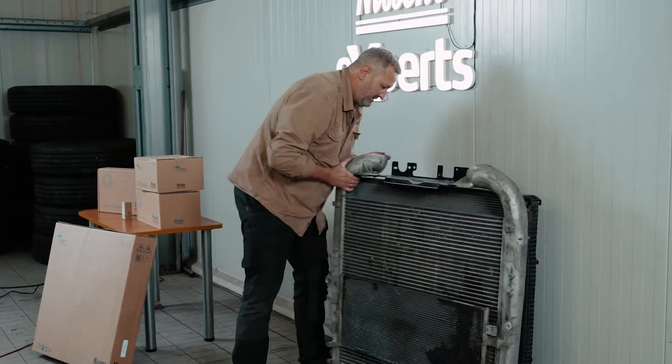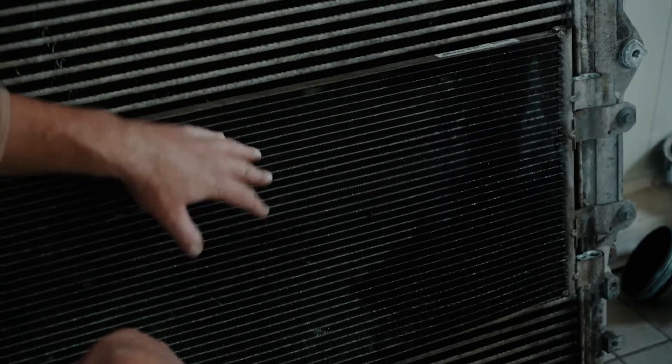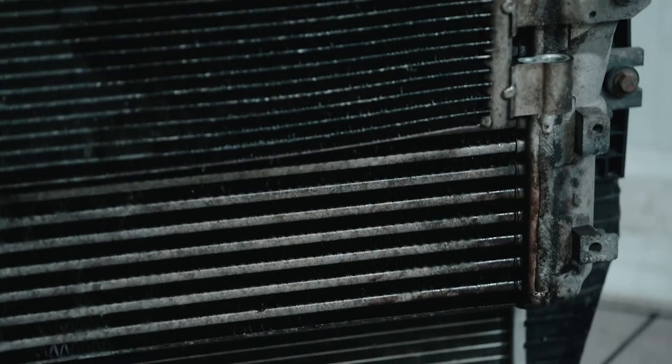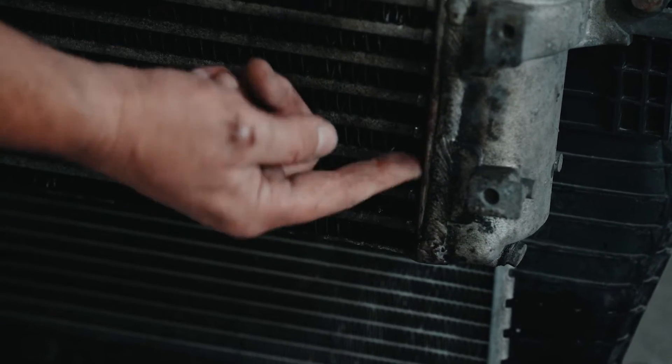Let's diagnose the set we've dismounted from the Scania. We have the condenser, the intercooler, and the radiator. We'll start with the intercooler. The oil in the corner indicates a leak, meaning that the turbocharger cannot generate enough pressure in the system because some of the air escapes into the atmosphere. Therefore, an error is displayed on the dashboard, and hence the lack of power. This all means that the intercooler in this truck definitely needs to be replaced.